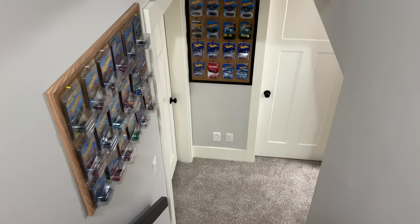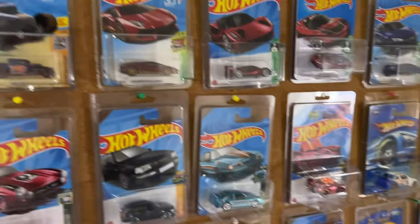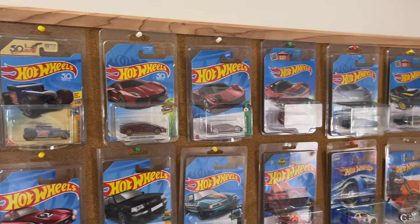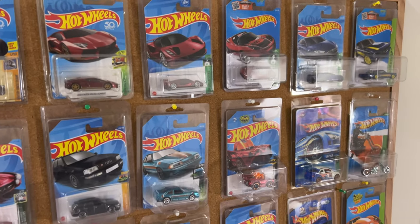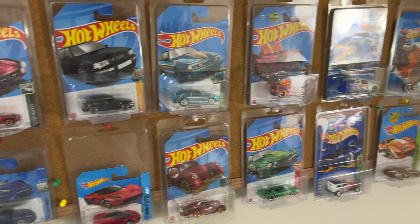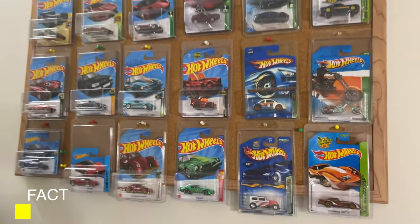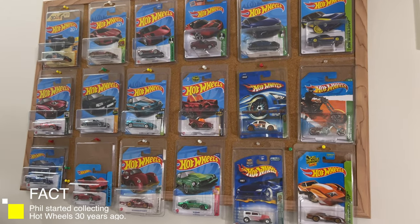We'll enter down here right at the start of my studio. The first thing you guys will see is a bunch of my super treasure hunts right here. Kind of a collection of these super treasure hunts. Lots of different ones that I do have. I'll move back here so you guys can see some of those ones that I display.